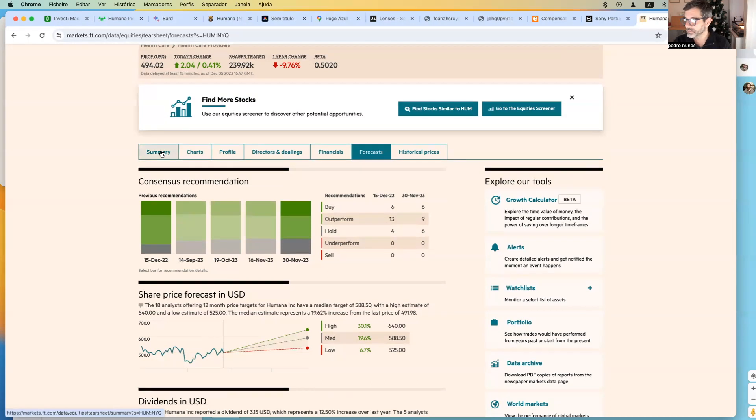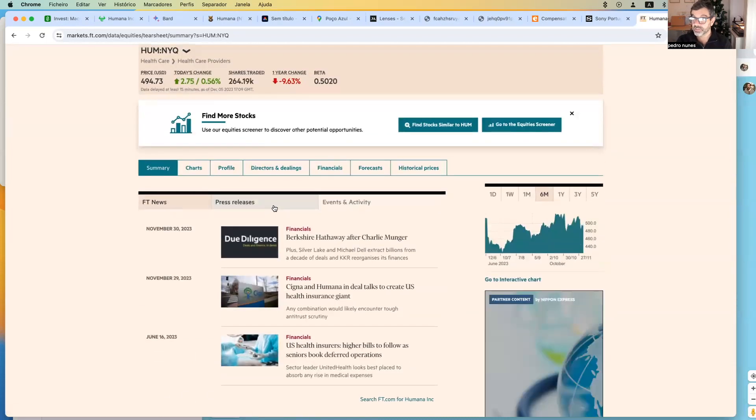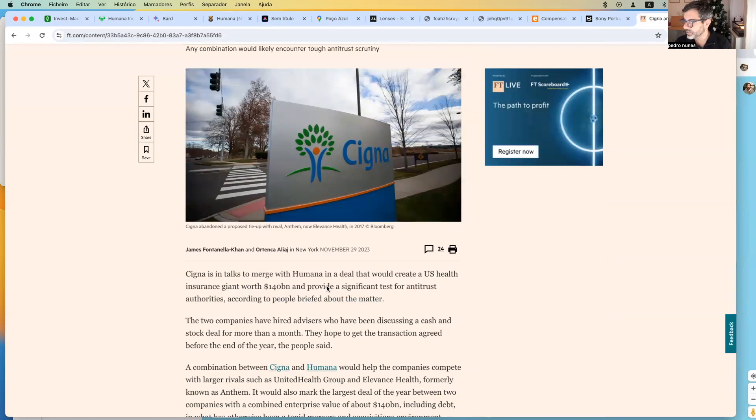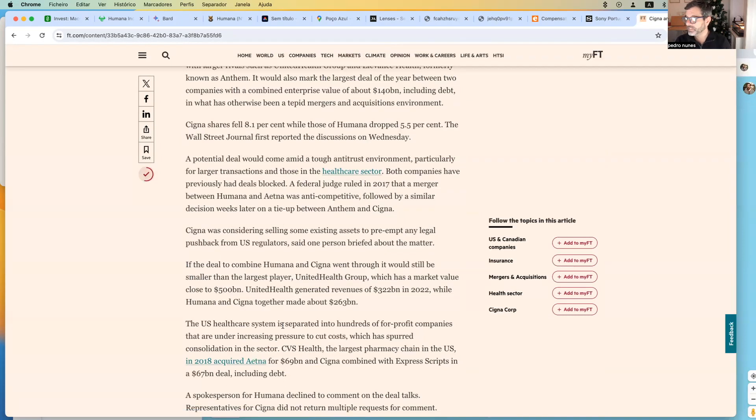When I go to Financial Times, I like to see some news. There is important news regarding Humana. If these two companies merge, they could become a giant and compete with other giants in the same industry. In the past, both companies had previous deals blocked, so there is a fear in the market that this deal cannot be achieved.